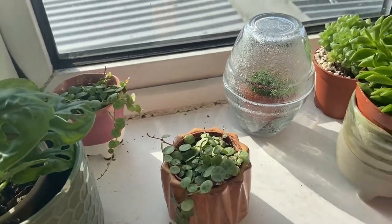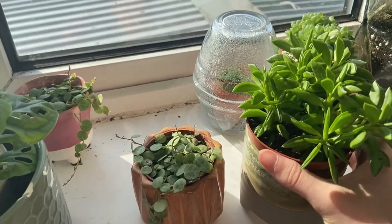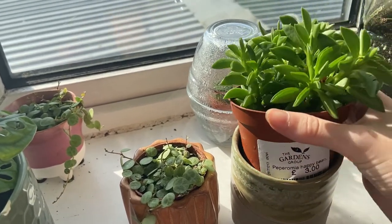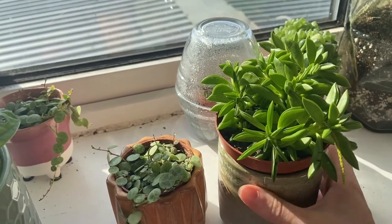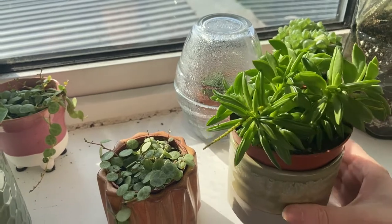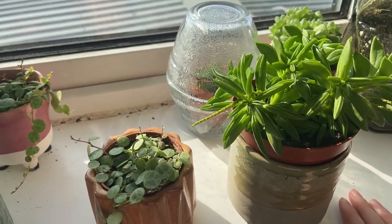The first plant I'm going to show you is one of my newest plants. This is a peperomia — let me check — yep, a peperomia happy bean. As you can see, it cost me three pounds. I literally got it because it's called 'happy bean,' and if that doesn't make you want to buy a plant, then I don't know what you're doing here.